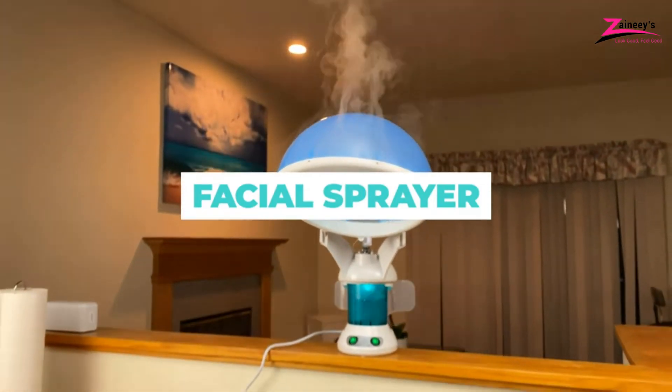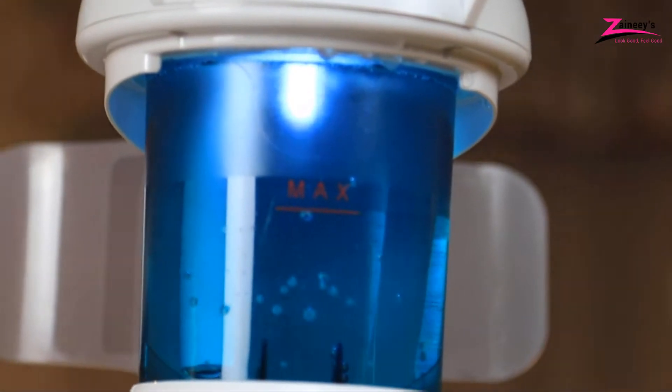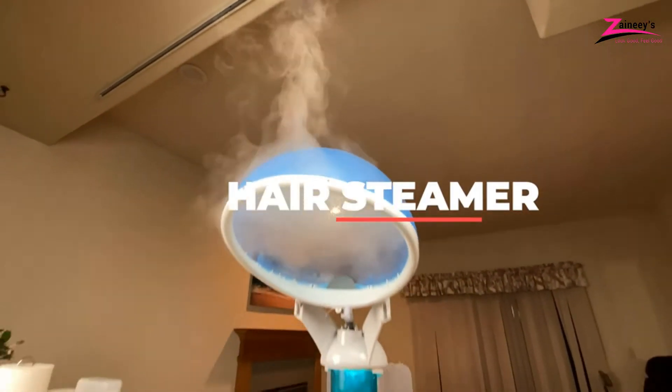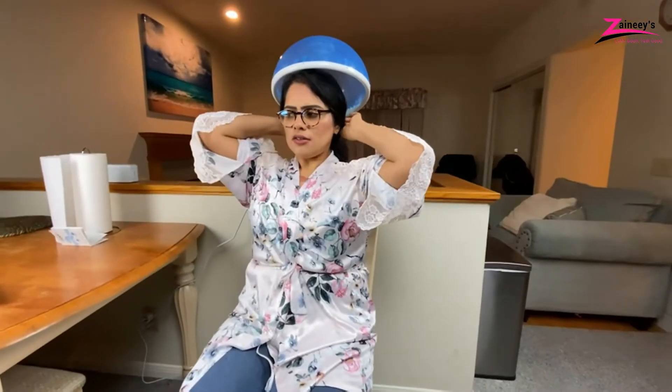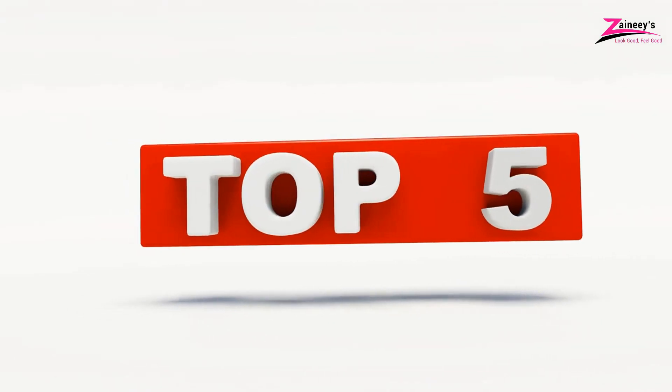We made this list based on research, quality, and customer reviews. If you want more information and updated pricing on the products mentioned in this video, be sure to click the links in the description box below. So here are the top five best hair steamers.